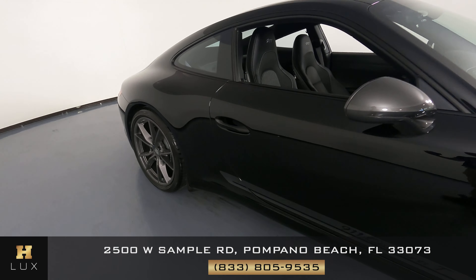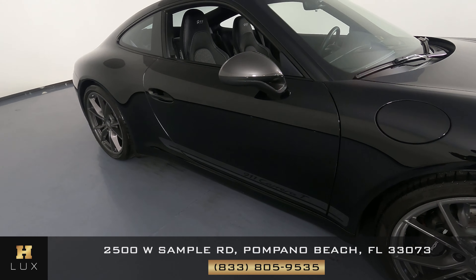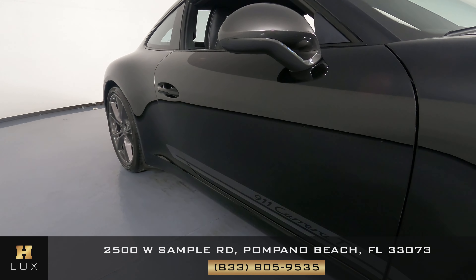Now we're going to have a look at the passenger side doors. These doors look great. I'm not seeing any dents or scratches on the door at all. Everything seems perfectly fine and spotless.